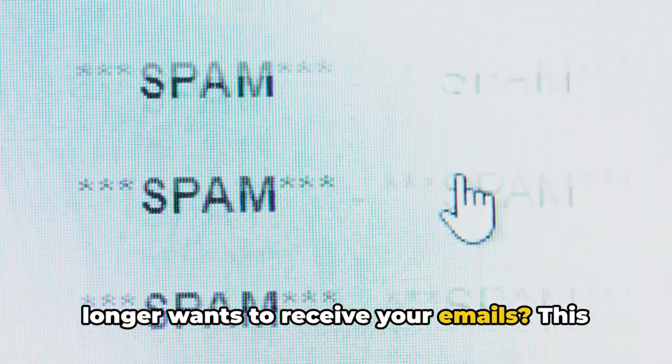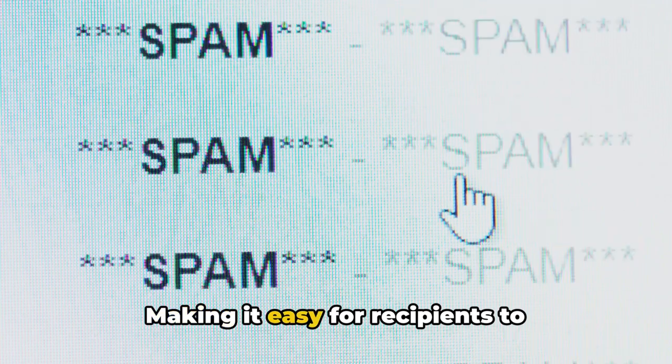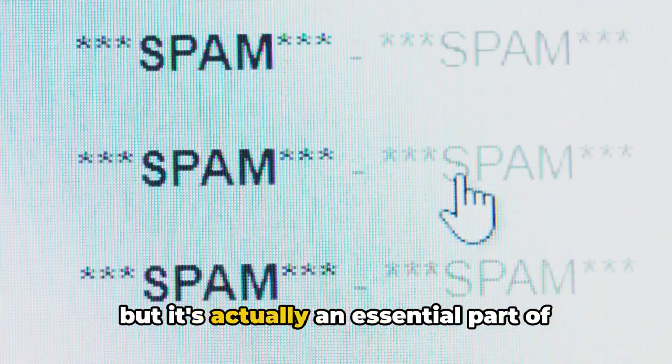Now, what happens when a recipient no longer wants to receive your emails? This is where the unsubscribe option comes into play. Making it easy for recipients to unsubscribe might seem counterintuitive, but it's actually an essential part of maintaining low spam rates.